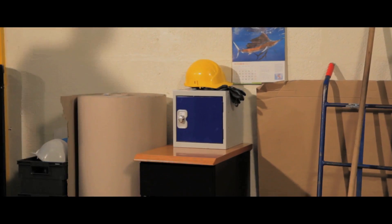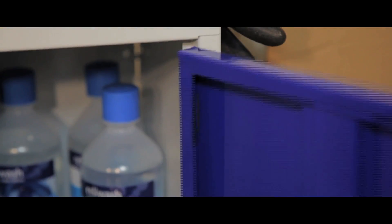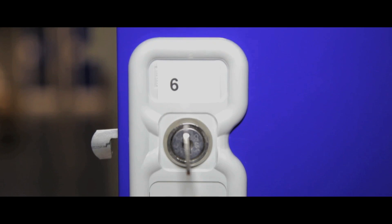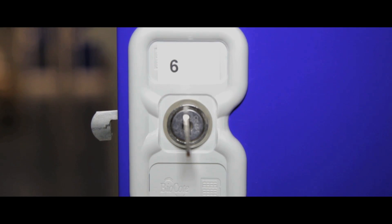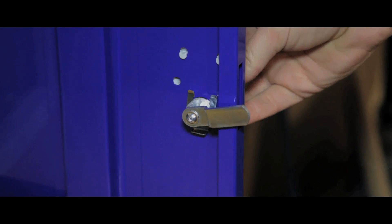These cube lockers are a space utilising solution for keeping any work area tidy and clutter free. There is space for a label on each unit for easy identification and its locking system is simple and secure.